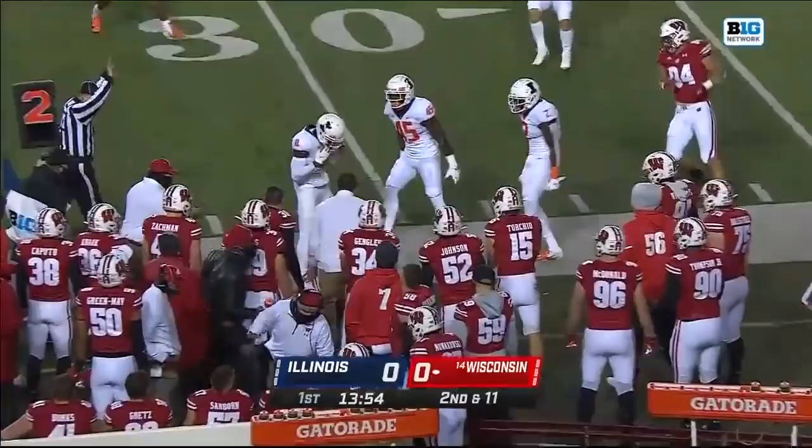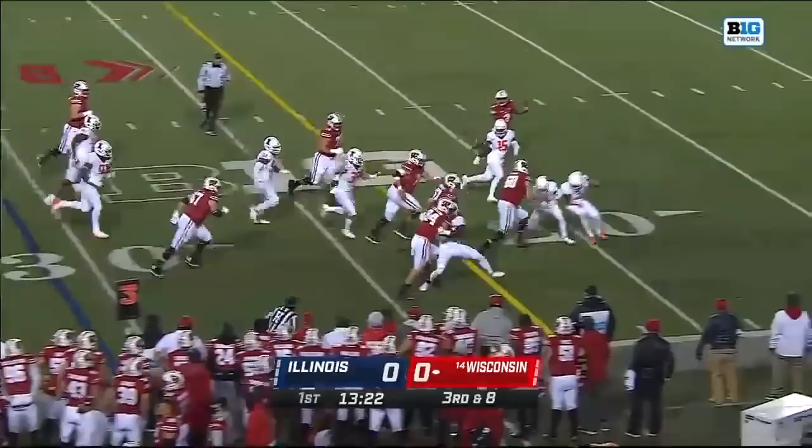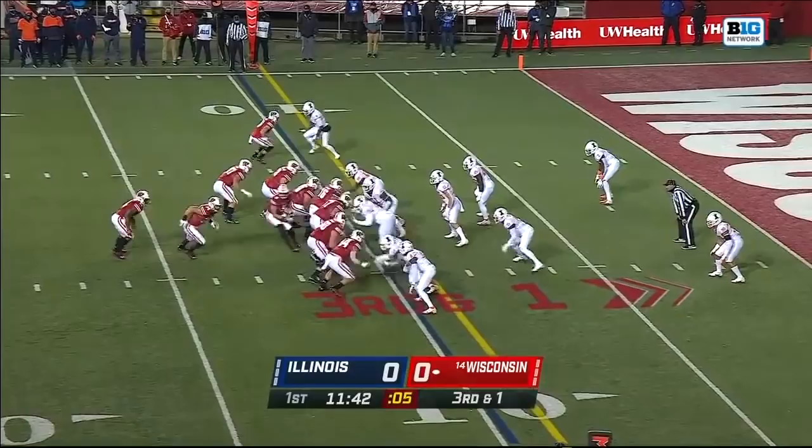His first pass is complete to Groshek out of the backfield, and that'll bring up third and long. We'll highlight that more as we go — a six-year senior out there at right guard. They go to Groshek again on the screen and are able to pick up the first down, high formation on third and one.